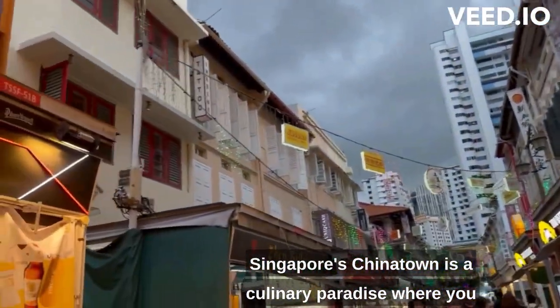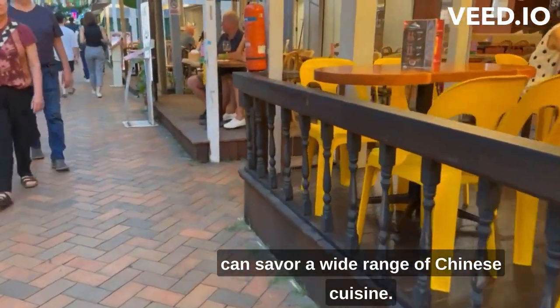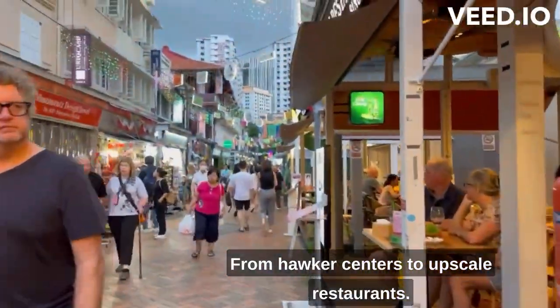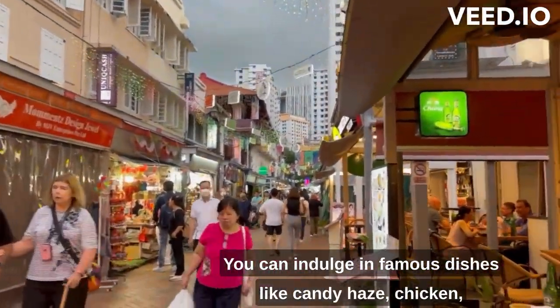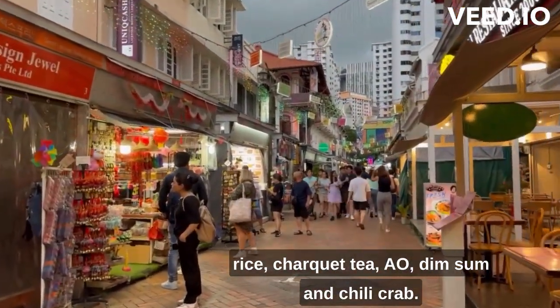Singapore's Chinatown is a culinary paradise, where you can savor a wide range of Chinese cuisine. From hawker centers to upscale restaurants, you can indulge in famous dishes like Hainanese chicken rice, char kway teow, dim sum, and chili crab.